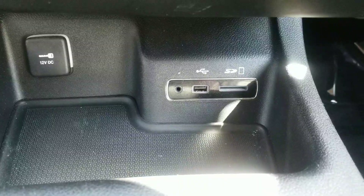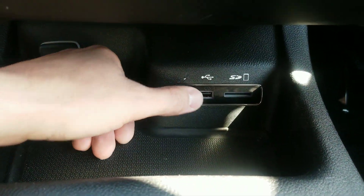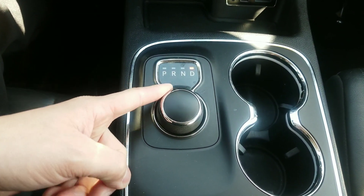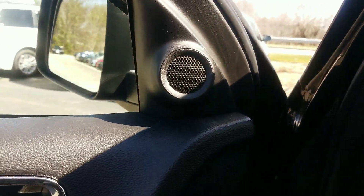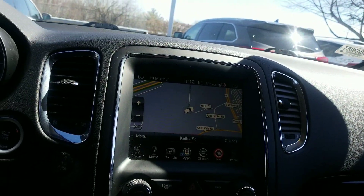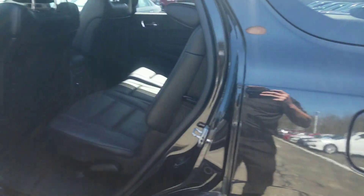It's got an SD card input, so if you want to store a bunch of music and have it embedded in the car, that's a great way to do it, along with a 3.5mm input and a USB here as well. This uses a drive-by-wire setup, so anytime you're shifting gears, just use the simple turn dial here to switch between them. This is a three-row vehicle, and it's got an upgraded sound system — we've got the tweeters up here. It's not labeled with a specific brand, though I've seen Alpine, Bose, or Boston Acoustics sometimes with these Mopar or Dodge vehicles.